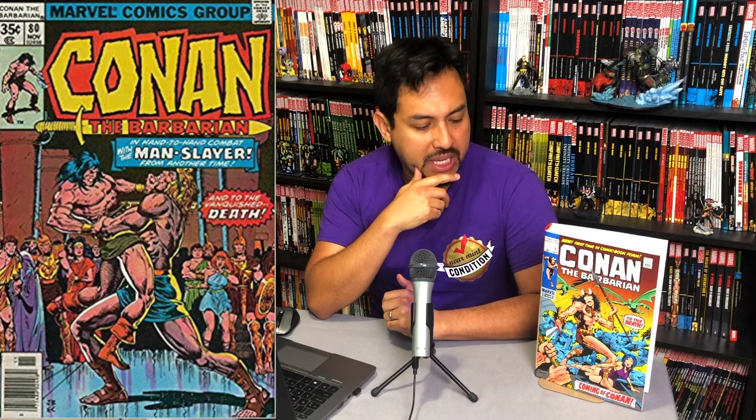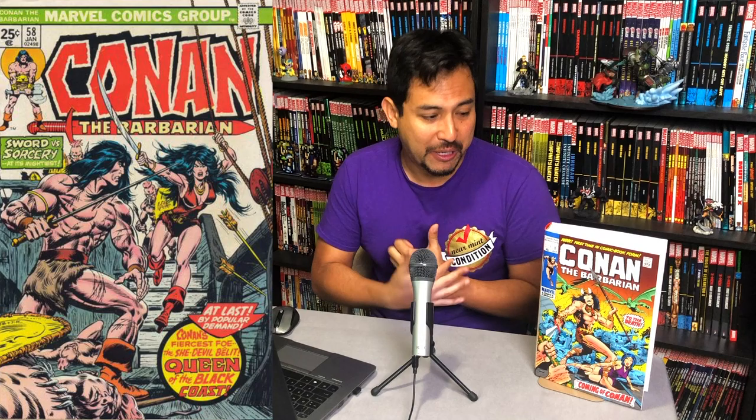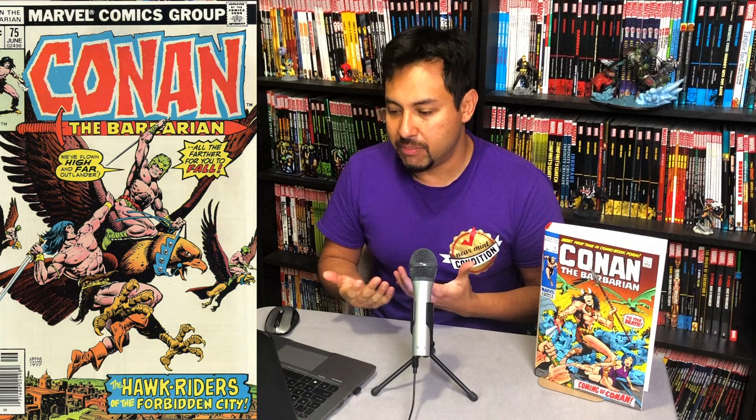One thing I did learn from Marvel, talking to them a little bit, is that they plan on doing the whole Conan thing as long as these books keep selling. They're planning on going through the whole Conan collection — and that's a lot of books and a lot of Savage Swords — but as long as people keep buying, they will keep putting them out. Since this has started, we have three of these in about a year's time and also two so far of the Savage Sword.